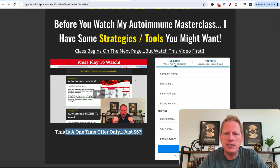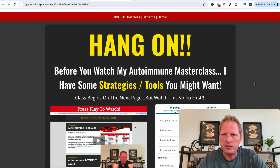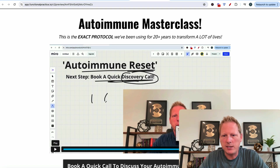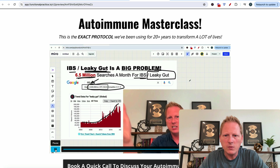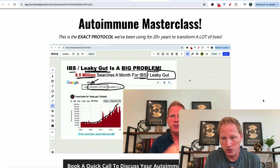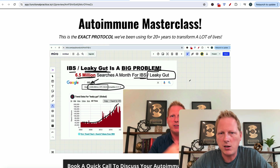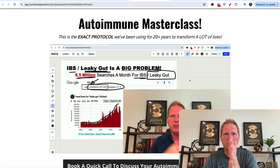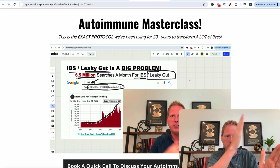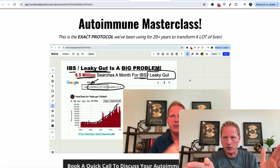And then here's the masterclass itself — it's 15 minutes. You can use my masterclass as is if you want, because towards the end I say either myself or one of my partner practitioners is going to call you at the time that you choose. So the goal here is a discovery call. It's landing page → $67 VIP upgrade → 15-minute masterclass → a call. I do paid calls just to protect my time.